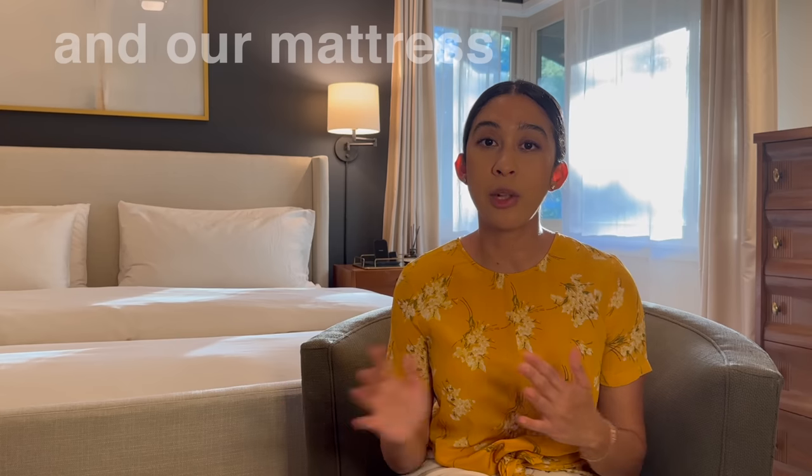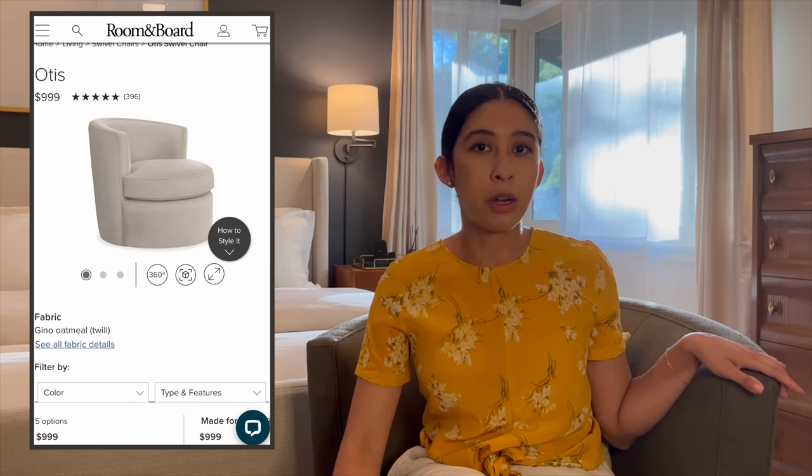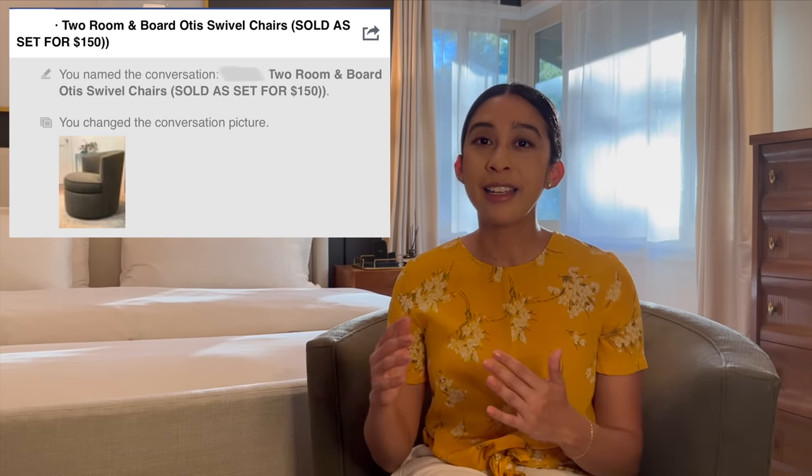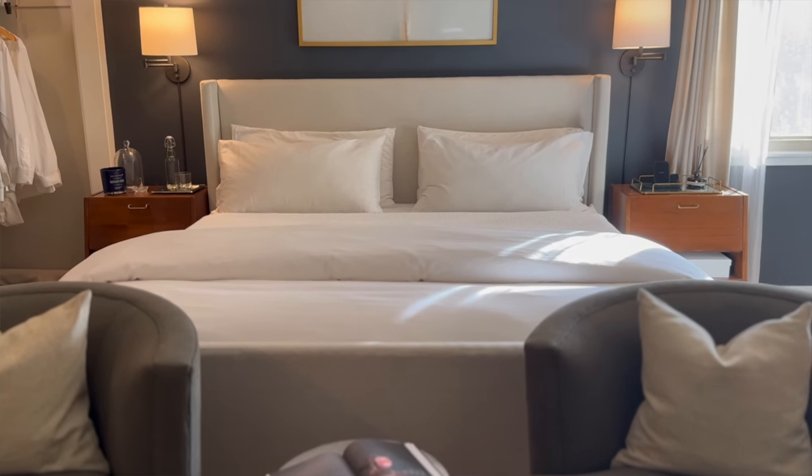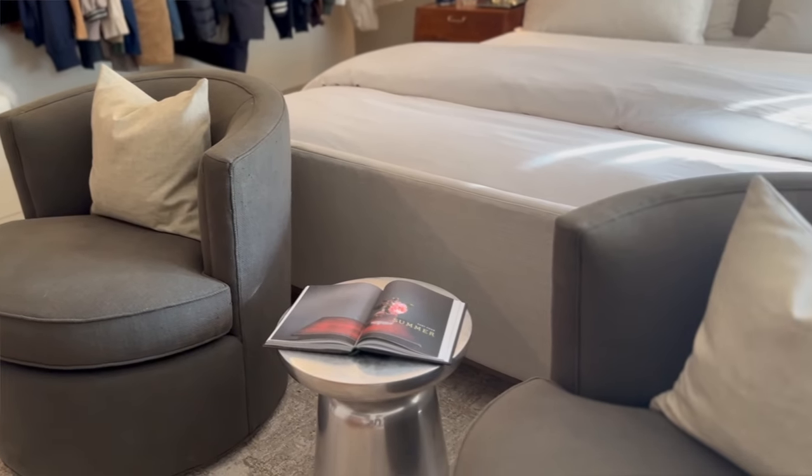I was pretty set on the West Elm Viv chairs and had been getting close to buying them new. But I ended up finding these Room and Board Otis chairs — still sold today — listed for about $100 or $150 each, and for the first time I offered more than the asking price because they each retail for about $1,000. They're over 10 years old but in really good shape, and I got both for $200. They work well with the blue wall in a tone-on-tone way.